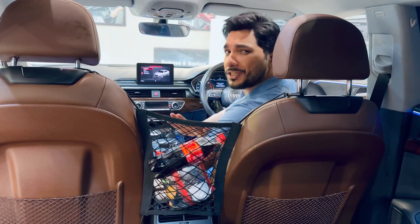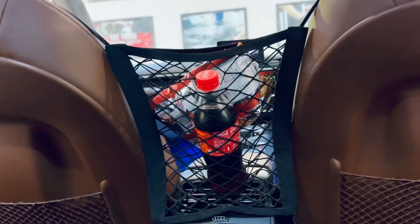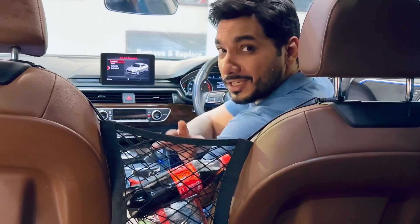It comes in both seats. In Audi, there is no such thing, but there are such aftermarket accessories you only get on Seagalmots.pk. In this way, you can see that if you are traveling or going to the picnic, everything comes in easily.